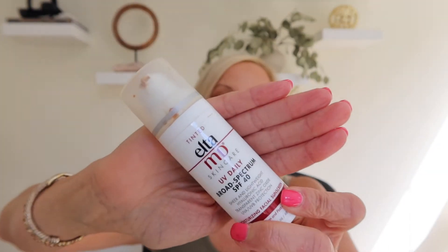Here we have the EltaMD sunscreen. Clearly summer is almost over, but that doesn't stop me from continuously purchasing this or the Supergoop Glow Screen — I really like both and go back and forth. Today I have this tinted one; you can see on the bottle it has a tint, but it's not overbearing. It gives a nice clean tint and perfect sunscreen protection. Don't stop using your sunscreen just because summer is almost over — use it all year round.